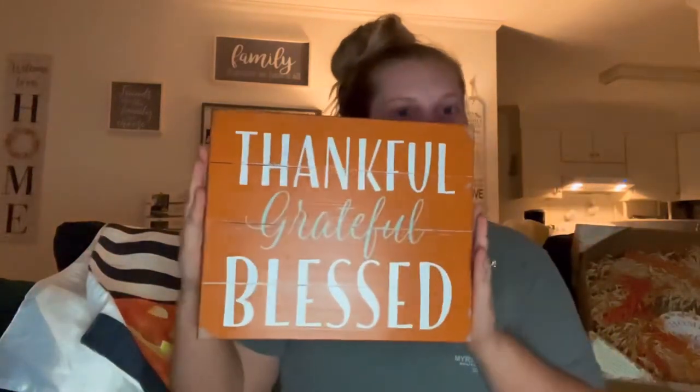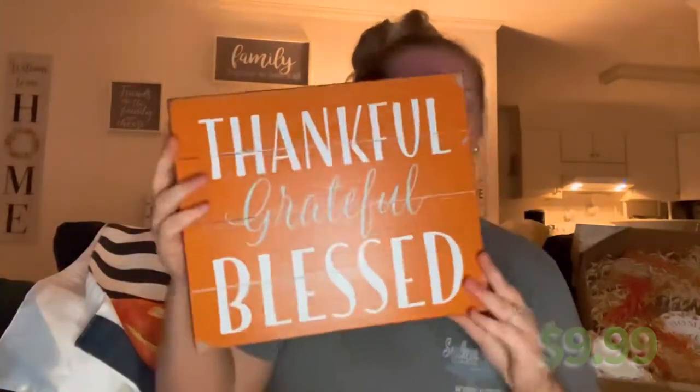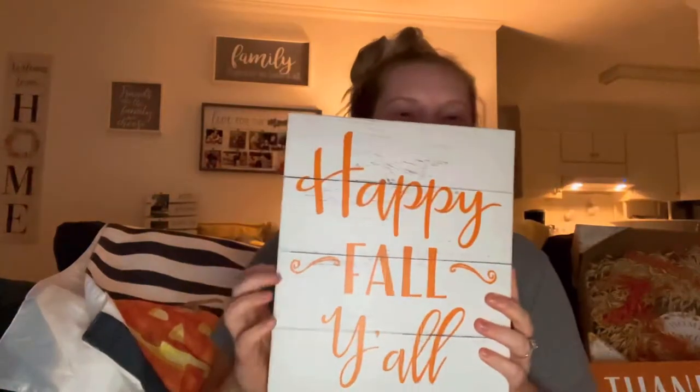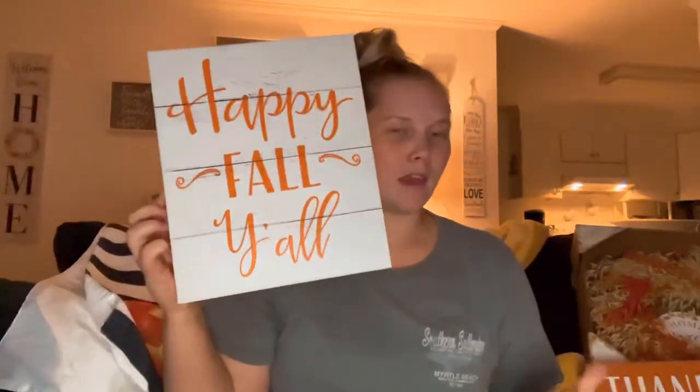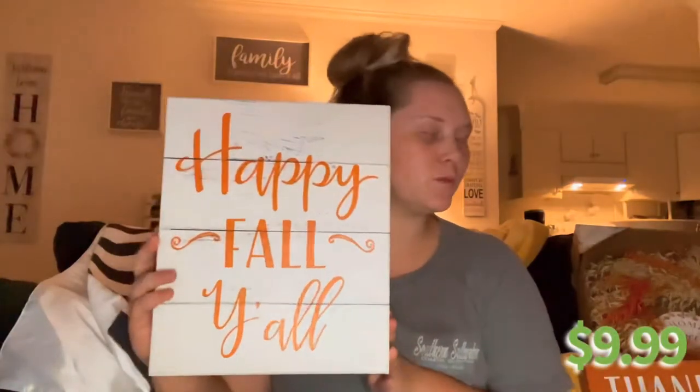I also picked out some fall signs. One says 'Thankful, Grateful, Blessed' — it was $9.99 and a pretty decent size. Then we have one that says 'Happy Fall Y'all' — and I think I like this one a bit more, though I'm not sure. That one was also $9.99. Super cute, y'all are gonna hear me say that a lot.